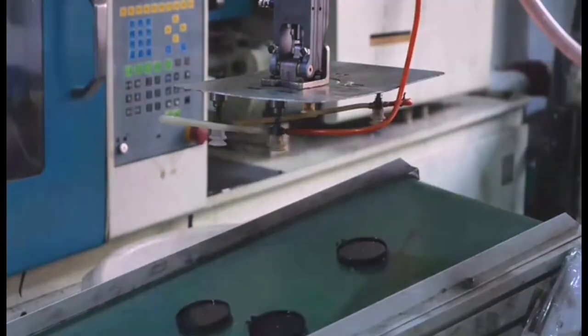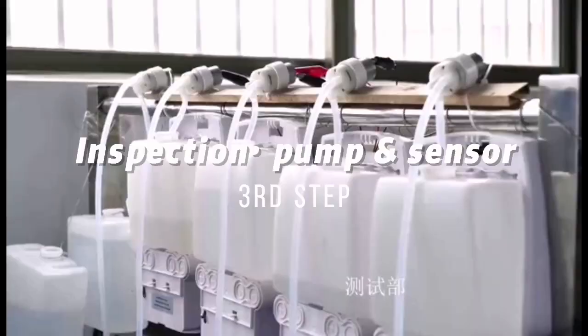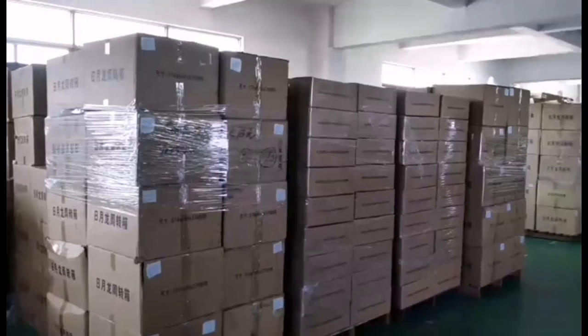Later, all parts will be assembled by our skillful workers. Quality is the coin of our products. Finally, all products will be protected well.